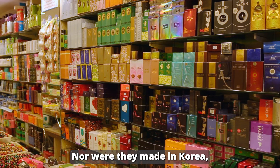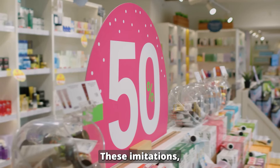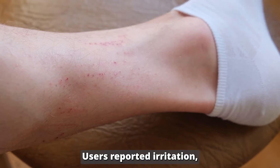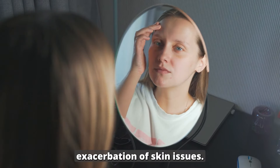Nor were they made in Korea, and because of that, they didn't have even a fraction of the innovative technology in them. These imitations, while tempting with their lower price points, proved ineffective at best and harmful at worst. Users reported irritation, lack of results, and in some cases, exacerbation of skin issues.